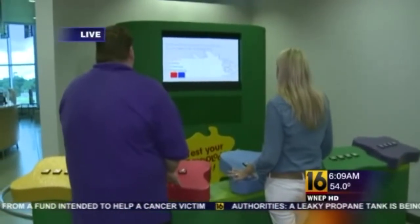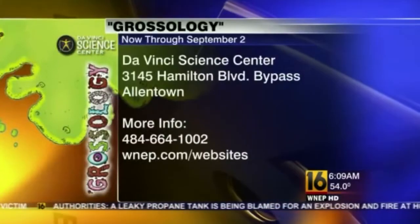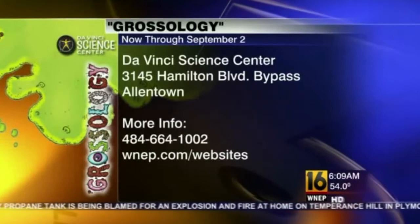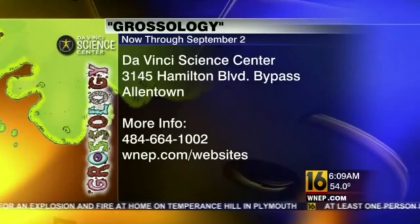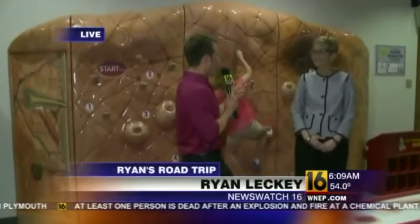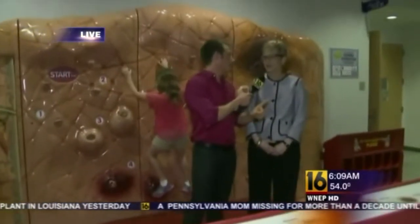Here are the details on Grossology — it's now open through September at the Da Vinci Science Center. Tickets are $11.95 or less depending on your age. This place is open seven days a week. You can learn more at WNEP.com forward slash website. Still to come, we're going to be talking with Nigel Knows — the guy who's going to teach us about mucus and all sorts of stuff. Nigel Knows It All is his name. Plus burping, belching — no topic off limits here. Warts, snot, poop, whatever.